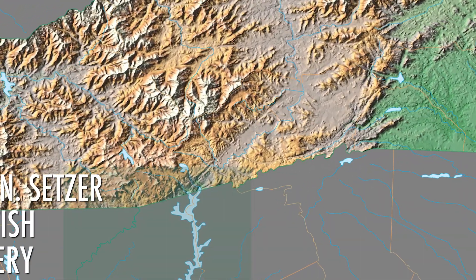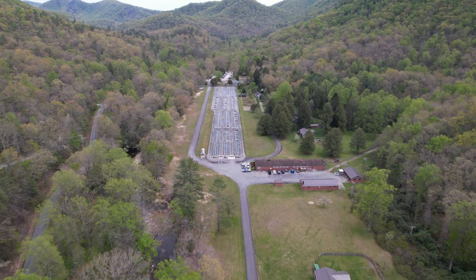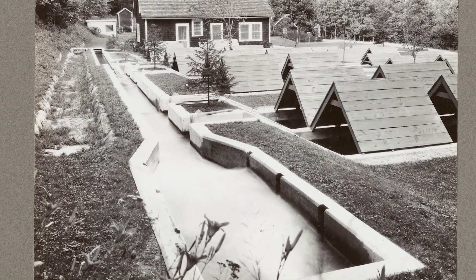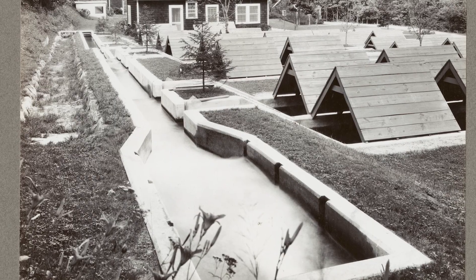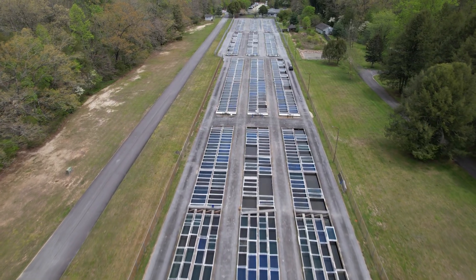Located in Transylvania County in the Pisgah National Forest near the town of Brevard, the Bobby N. Setzer State Fish Hatchery is North Carolina's largest trout hatchery. Originally built in the late 1950s by the U.S. Fish and Wildlife Service, it operated as a national fish hatchery for more than 20 years.